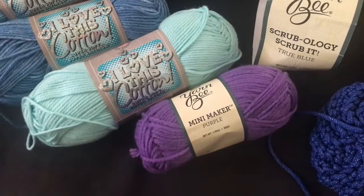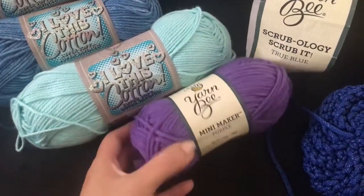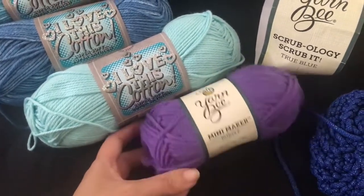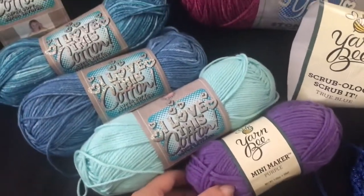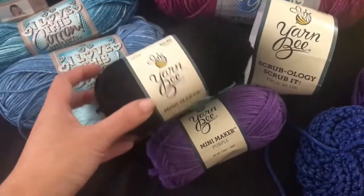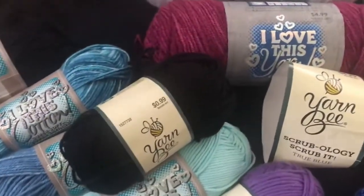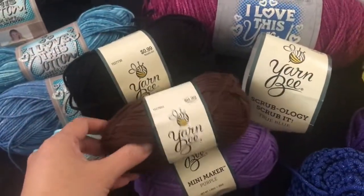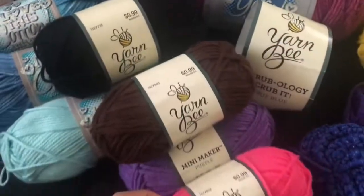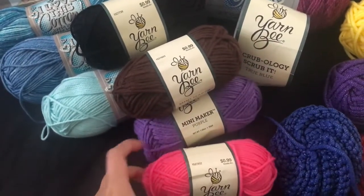These are all acrylic. Even though I try to go with more natural fibers, I figured because I wanted to make amigurumi and they're 99 cents — and with 30% off — I thought it'd give me a chance to get several different colors. I actually kind of should have gotten more, but these are the four colors I got of the mini makers.